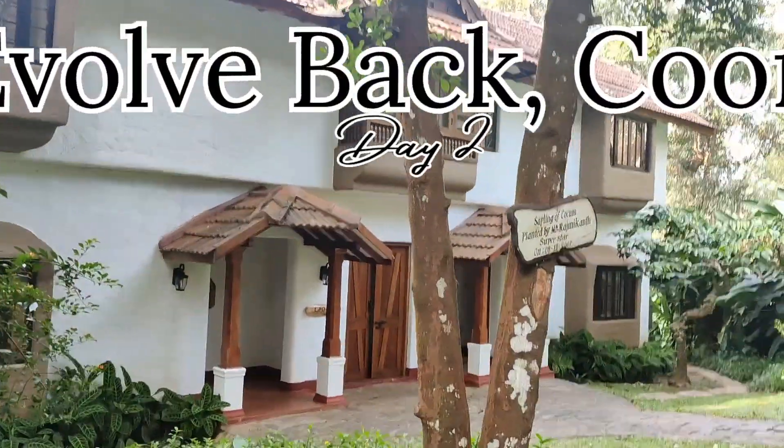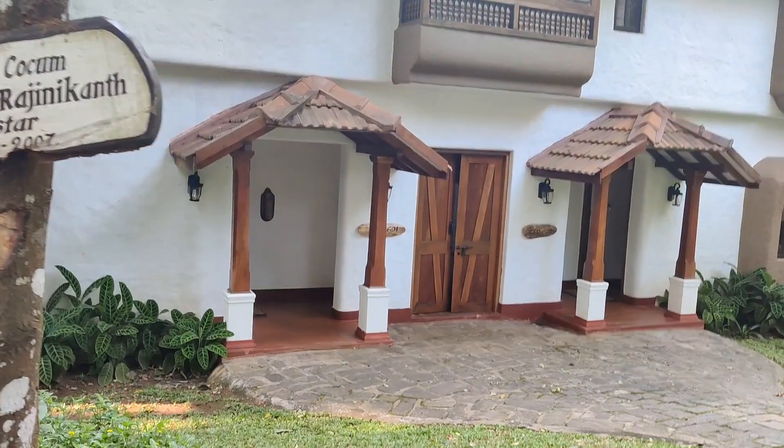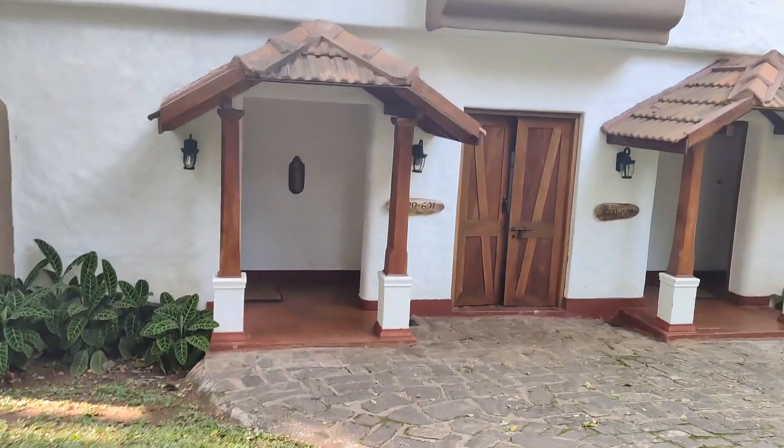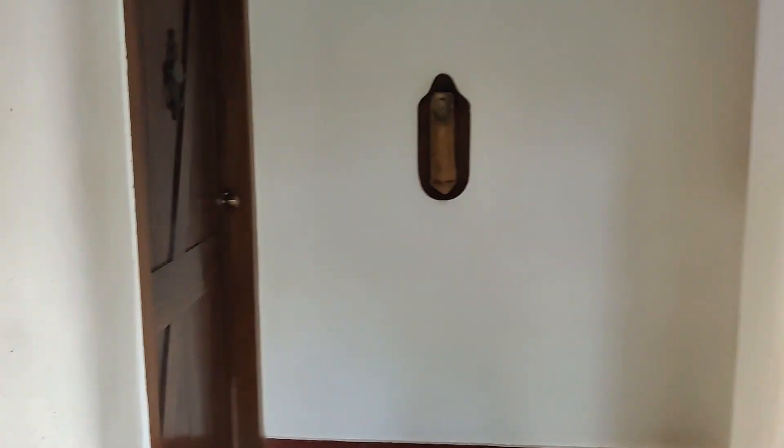Hey everyone, this is our day 2 at the Evolve Packard. We just checked out of the Lillipull Cottage and we're heading towards the Lillipull Villa, which will be our cottage for day 2. Let's check out this cottage.